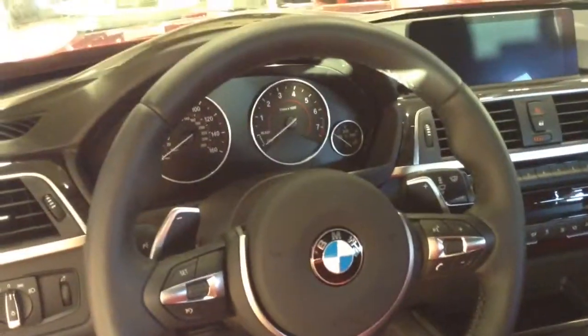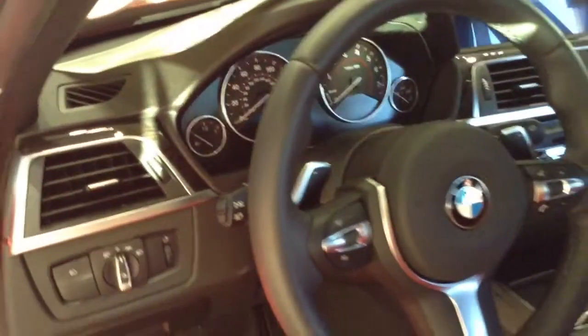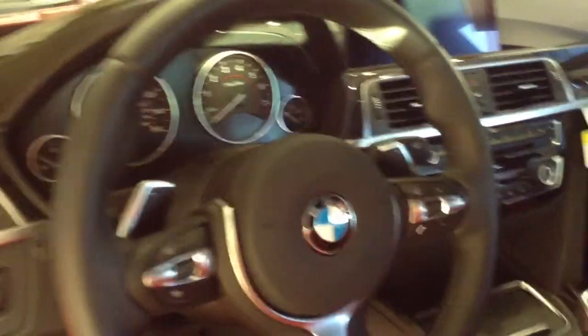This also has a heated steering wheel. You will find the button over here — it's hard to see so I'll show you later — but this one does have heated steering wheel, heated seats, retractable headlight washers, and heated rear seats.